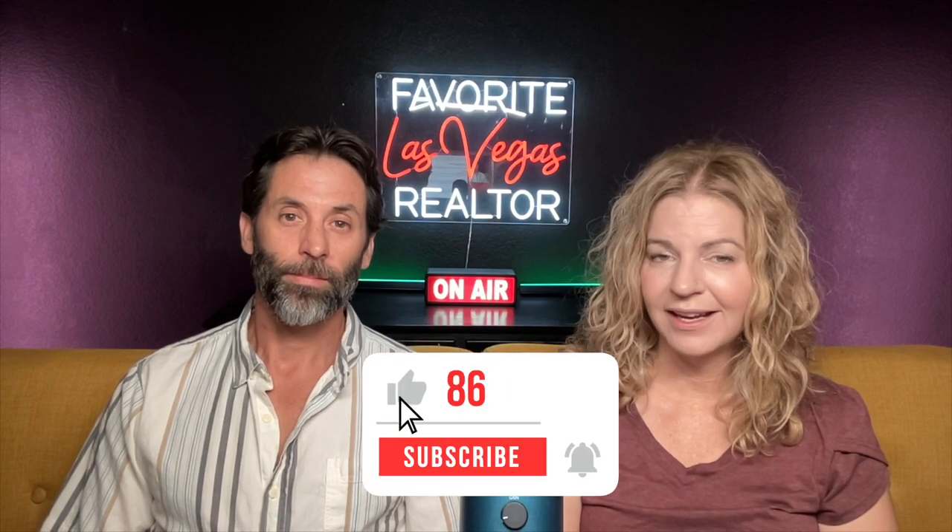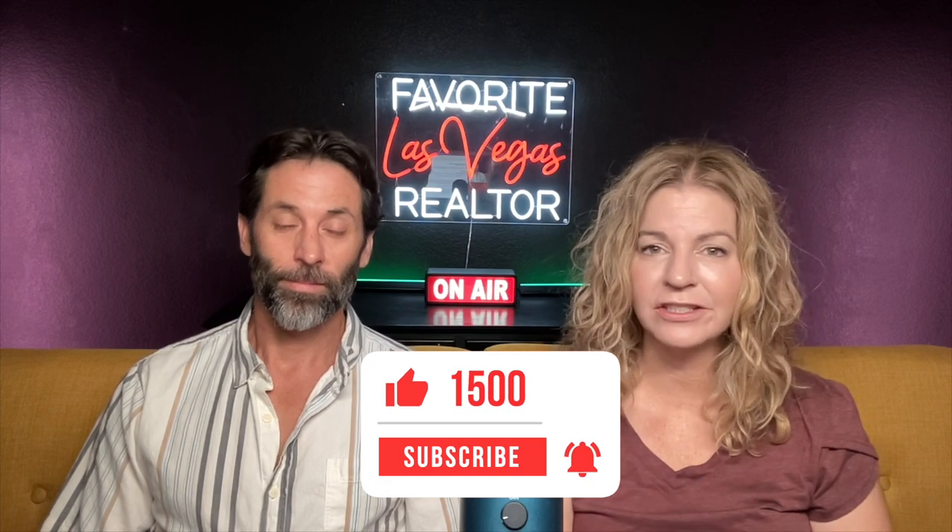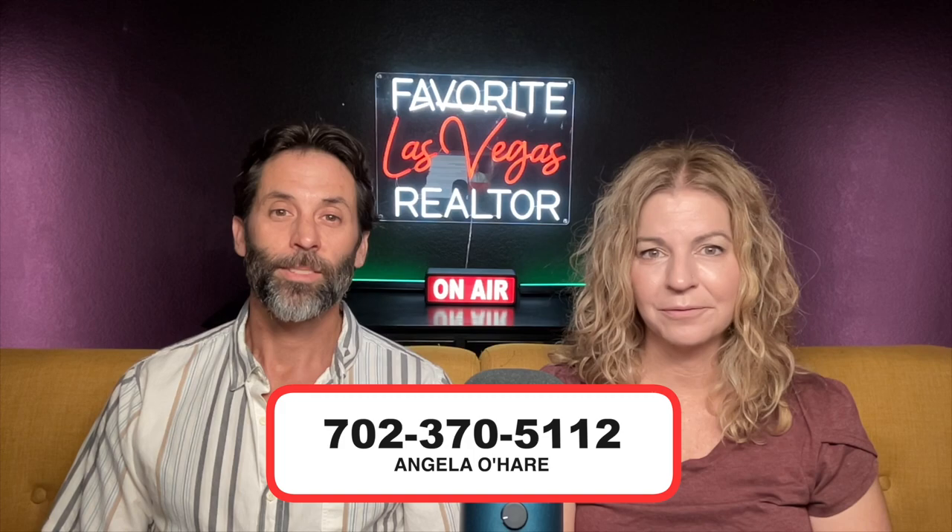Before we get started, make sure you hit that like and most importantly, subscribe to my channel. And if you're thinking about buying new construction here in the Las Vegas Valley, you can always call me at 702-370-5112. Whether you own an RV, dream of owning one someday, or could use some serious garage space, here is a list of builders and their communities that offer RV-sized garages in the Las Vegas Valley.